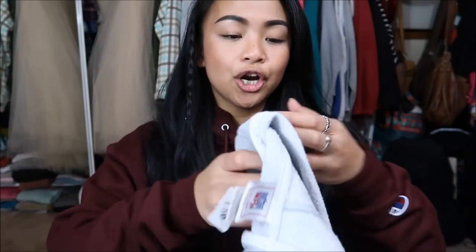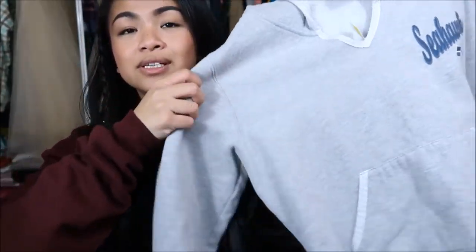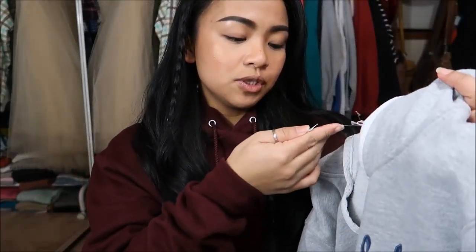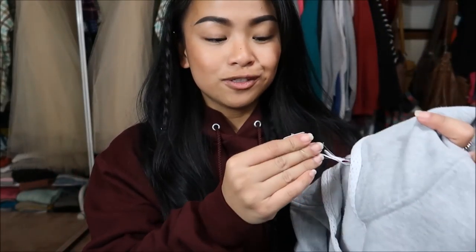The first thing I have is by NFL for Her — it's this cute hoodie type of sweater. It says Seahawks on there. This was originally $5.99, but it was a yellow tag, so I got it for $1.50.